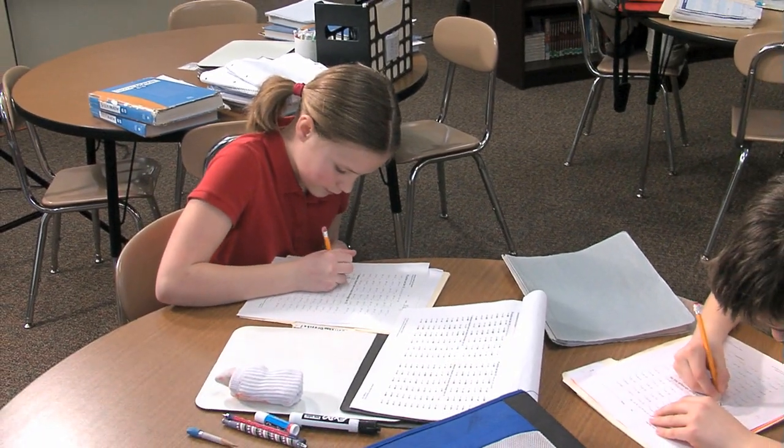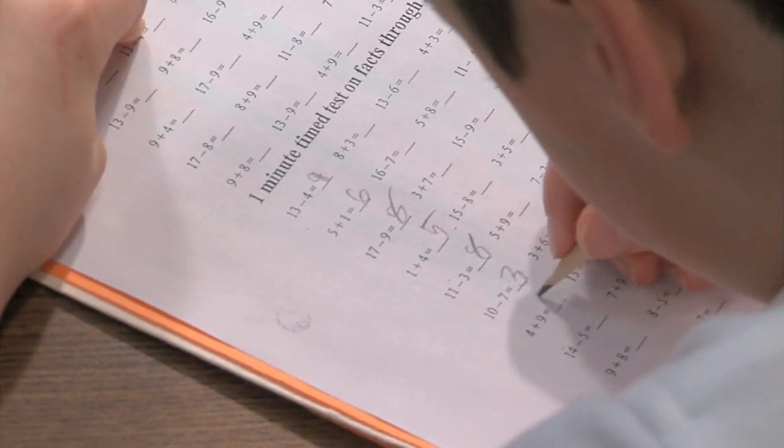This program is a little bit different because it just takes a couple of facts at a time and gets the students to master those facts first before adding in too many, so they have more of a chance to actually master the facts rather than just sort of knowing them. The Math Facts program really wants you to hit accuracy, then fluency, and then automaticity of the facts.